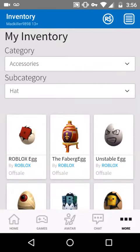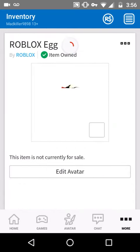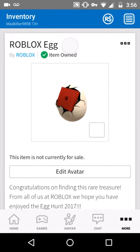Guys, you won't believe what I found — the Roblox egg. I actually got it. This was not from an admin, it did not disappear in my inventory. I got it from someone who had the Roblox egg launcher, and I finally got it.